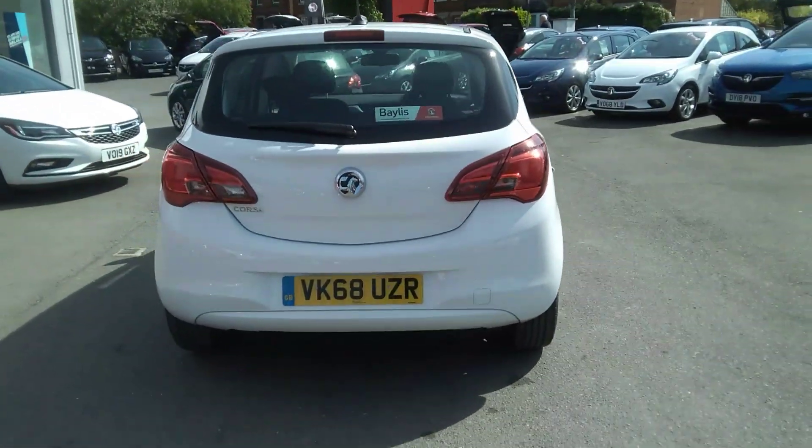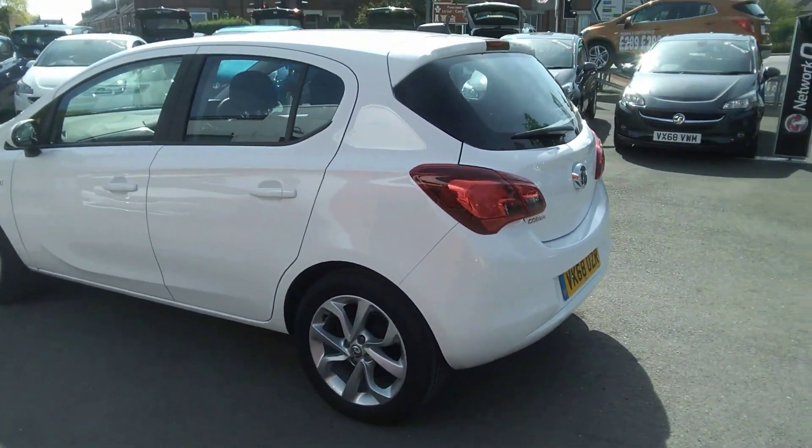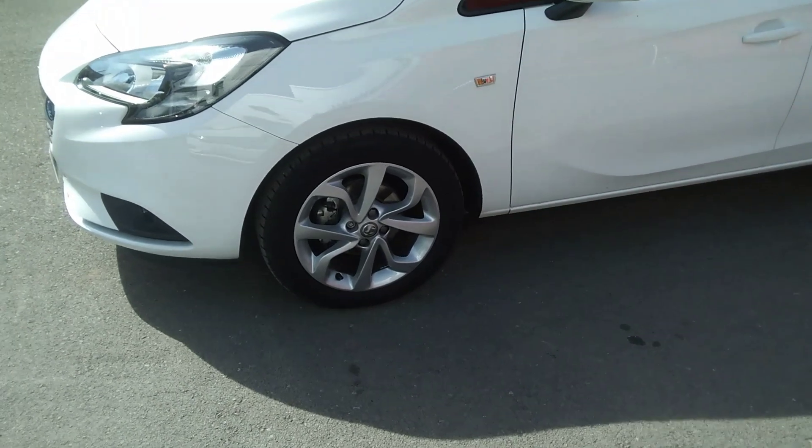This is an ex-demonstrator vehicle so it's in mint condition. As we move around to the passenger side of the car, we can see it comes with front fog lights as well as 16 inch four twin spoke silver alloy wheels.